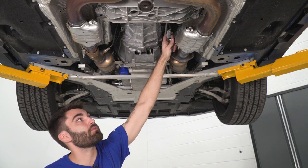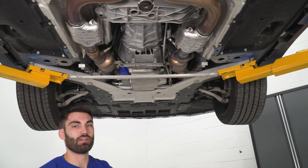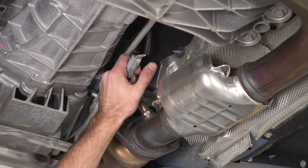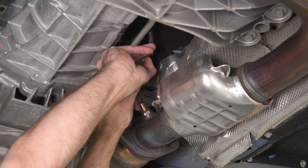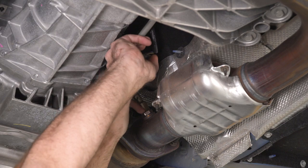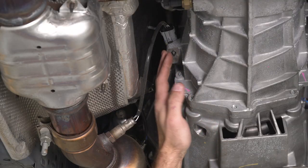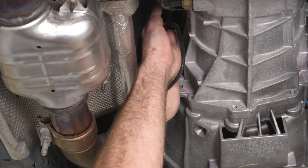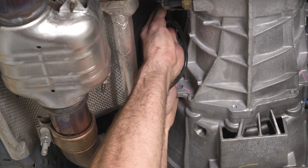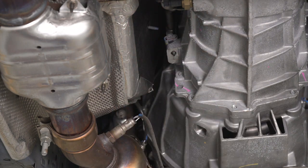There's a white tab that you're going to push up and then push in, and then it will separate our connector. We'll take our white tab, push up on it, and then press down and slide our connector out. Now the other side is going to be the same thing, just a little deeper in there — pull back on that tab and disconnect our connector.